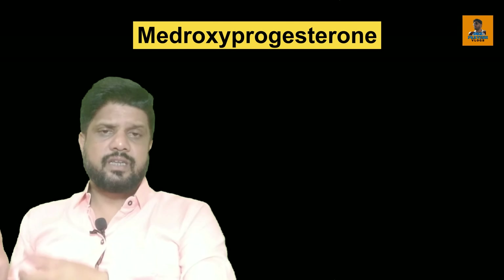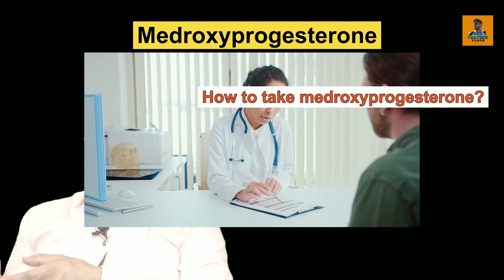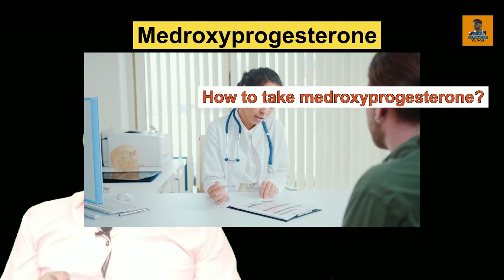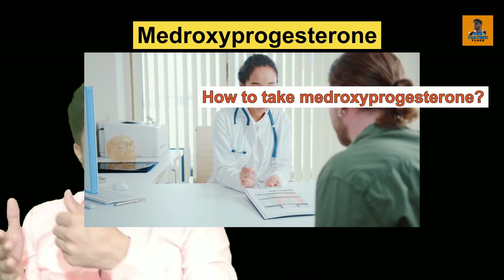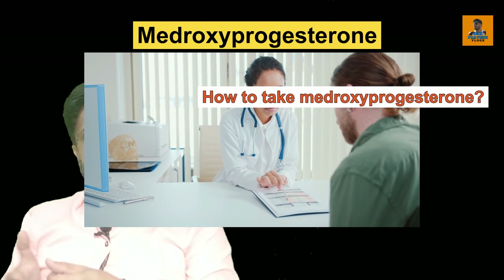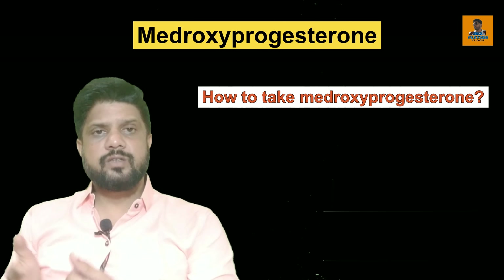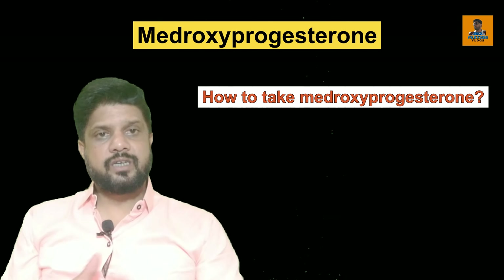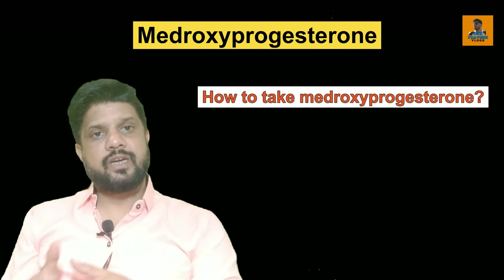Medroxyprogesterone tablet is usually given for only a few days in a row each month. While taking this tablet, have regular physical exams and self-examine your breasts for any lumps on a monthly basis. If you are going for any major surgery or will be on long bed rest, you may need to stop this medicine immediately because it can affect the result of certain medical tests.